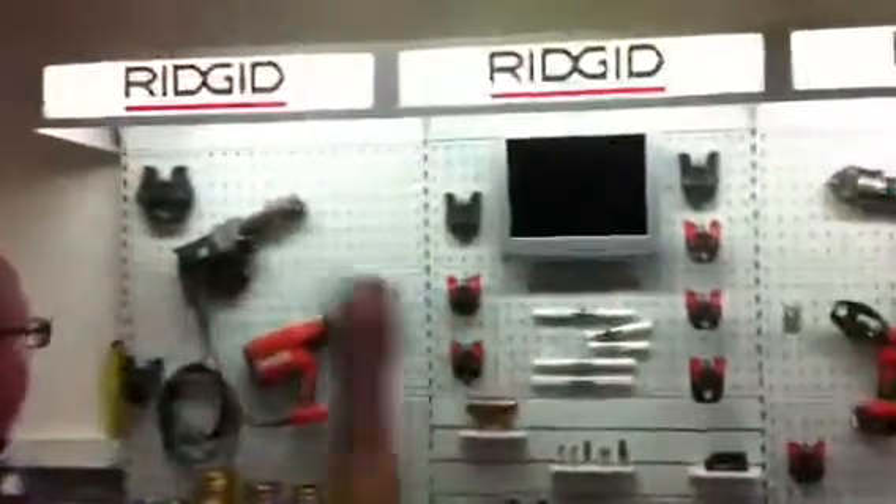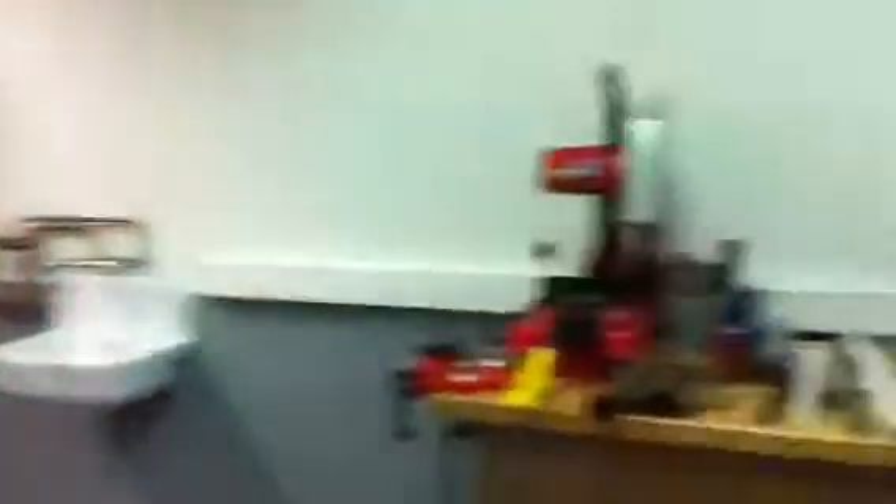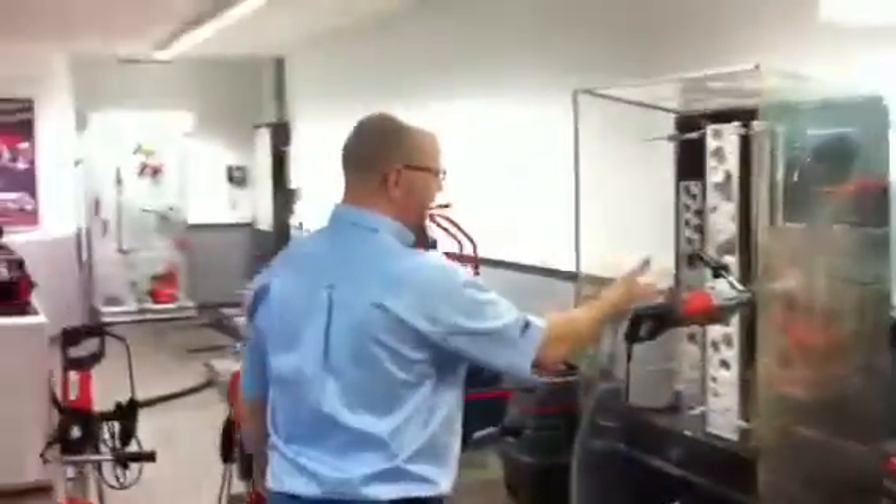More tools over here — these are pressing tools. And then over here we move on to the power tools. So we've got some chop saws, some reciprocating saws, and then some diamond core machines.